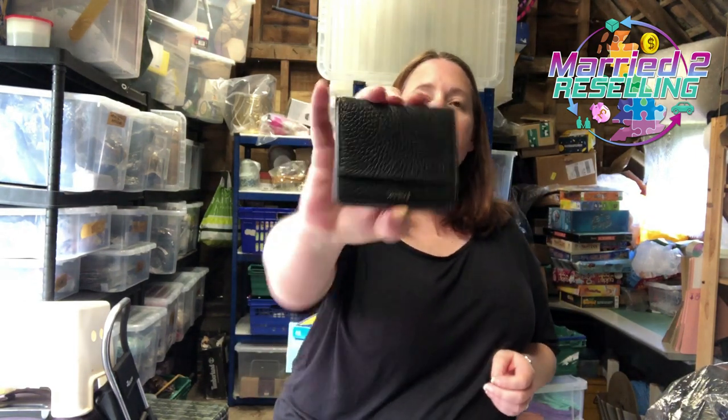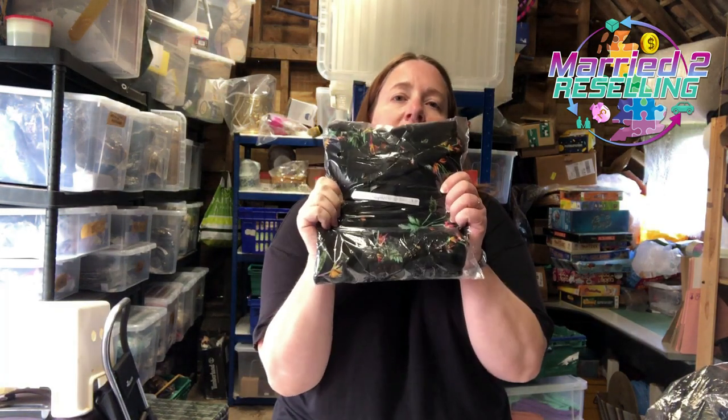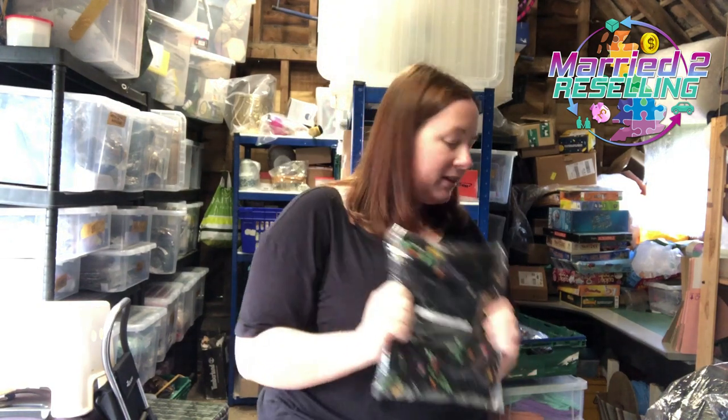Vinted: sold this little Fossil purse, cost £3, took an offer of £11.99. And then this Dancing Leopard little dress, cost £4.99, sold for £22.19.